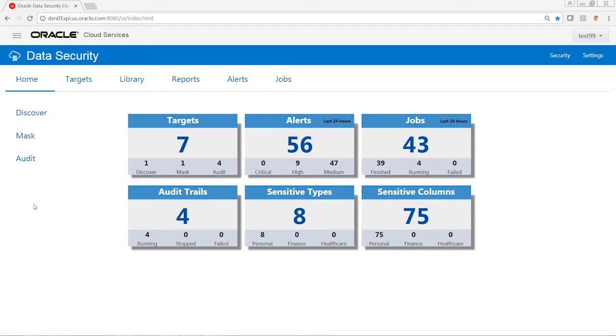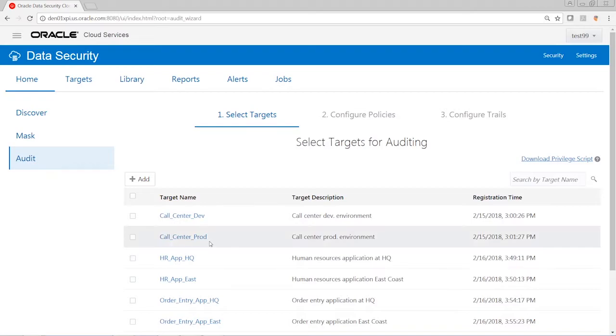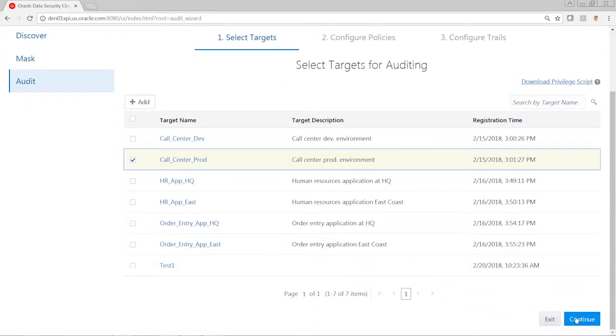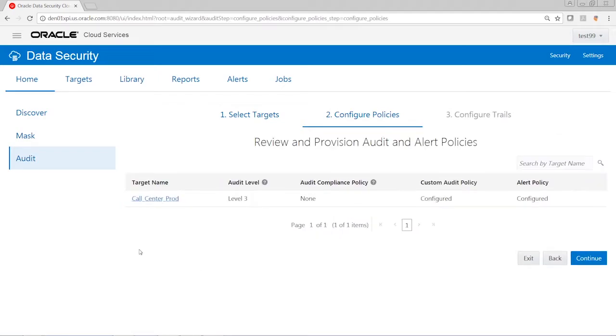As you can see on the dashboard, we see very informative information about the targets, alerts, and audit trails. Let's start with the audit wizard, which will step us through the process of configuring the service to monitor databases. In the first phase, we have to select the database we want to audit and configure the different audit settings. In the next step, we can retrieve the audit policies from that database so we understand what is being audited and monitored. Since we retrieved this information earlier, we can go to the next step.